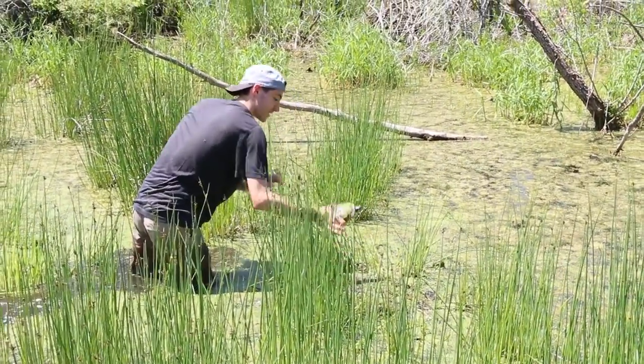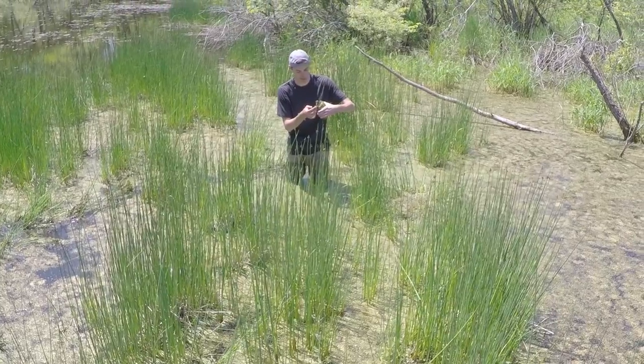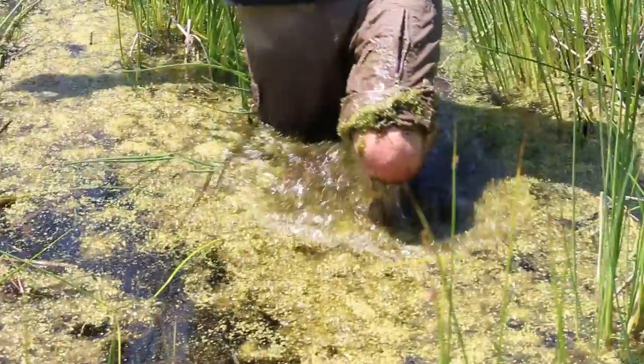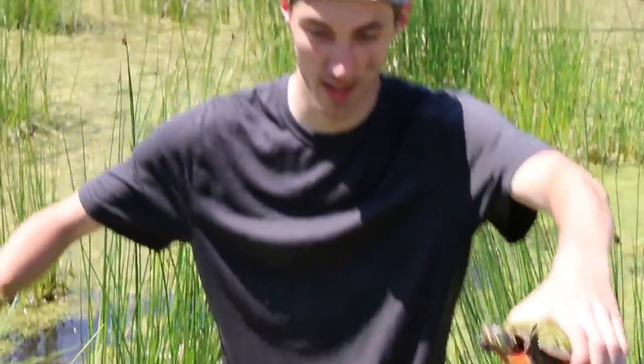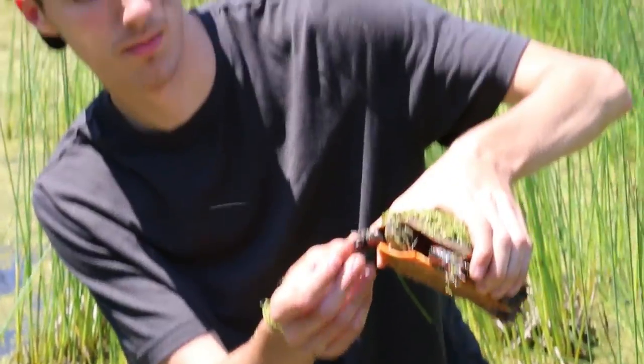Got him! Nice — big turtle. This is the biggest turtle I've got all year. Another painted turtle — I love catching these guys. This is a pretty big one. I think it's a big female by the looks of those claws.